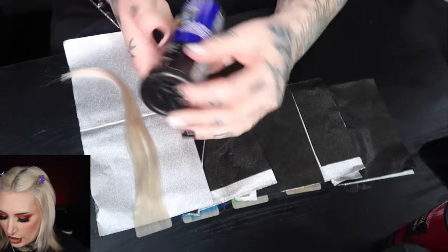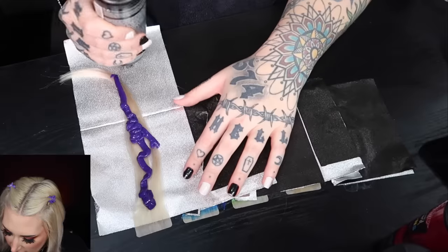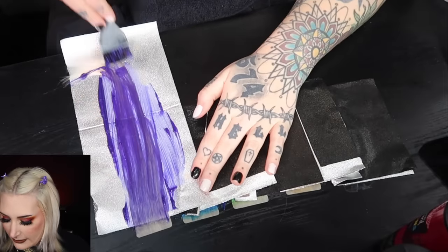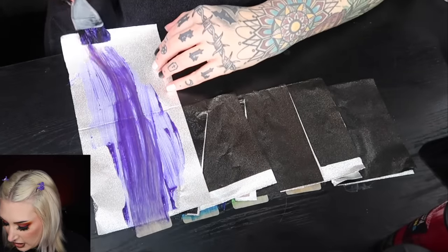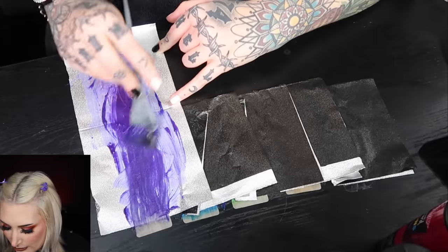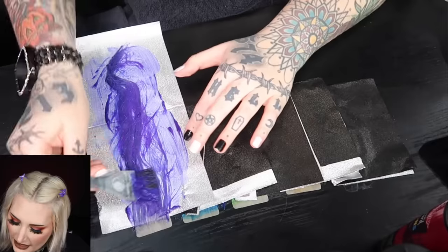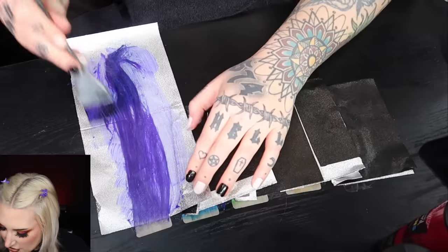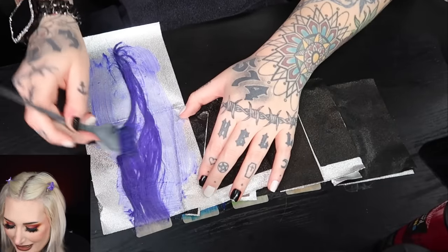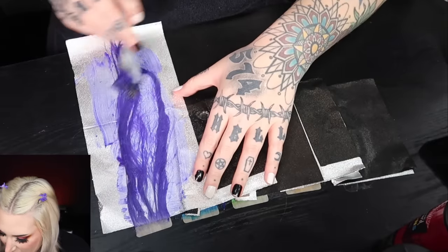Going in with the last color, the purple — I'm curious about this one. It looks definitely more of a bluish purple than a pink purple. Personally when I do rainbows I like my rainbow purple to be more of a pinky purple or at least neutral. This is looking more like an indigo, very dark, and somehow it's also coloring the hair gray. We'll see what this looks like when we wash it out.